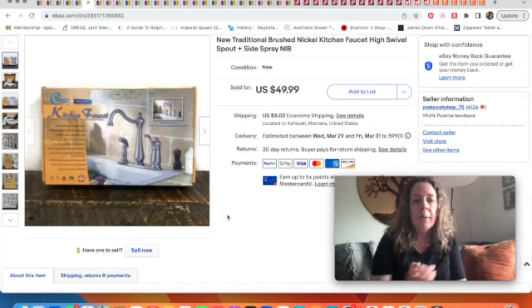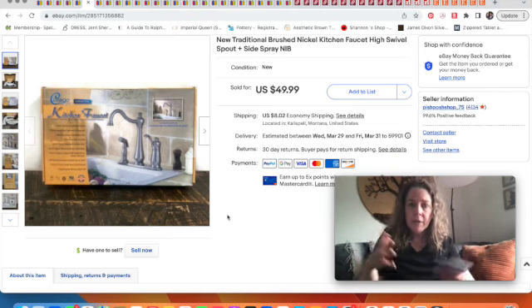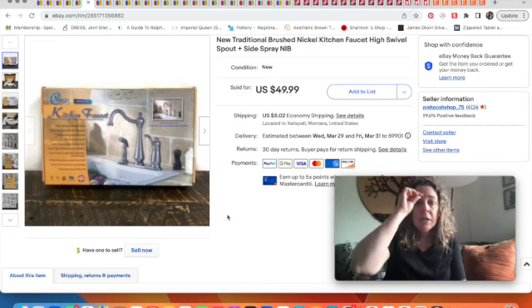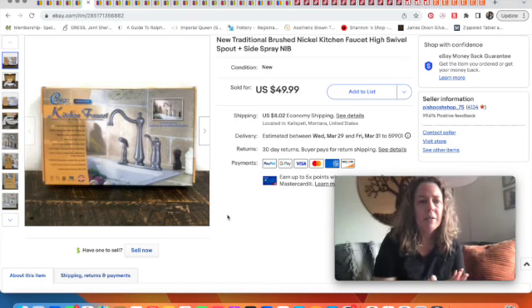My husband picked up this kitchen faucet from our outlet bins. Our bins aren't based on weight — the more you buy, the less you pay. He got this faucet — not a big known brand, but it was new and complete — and sold it for $50.